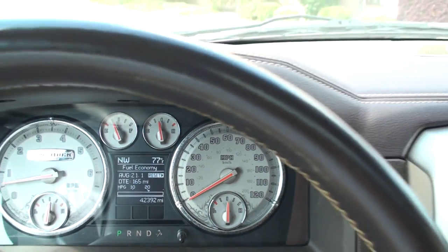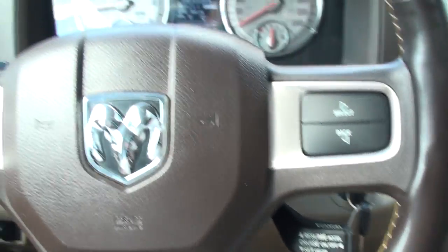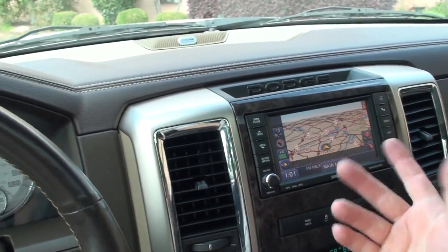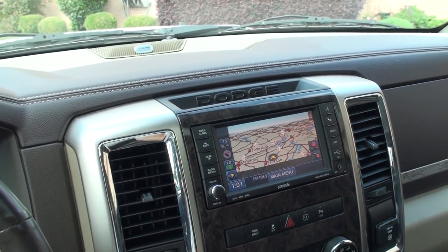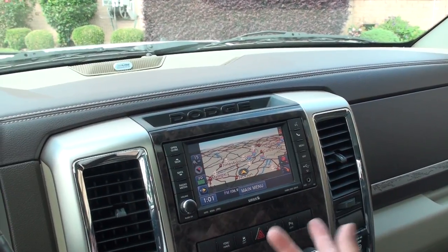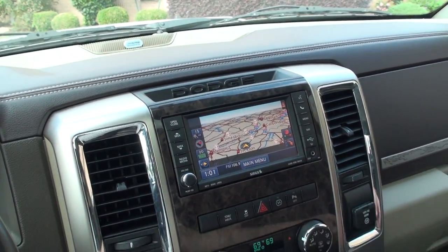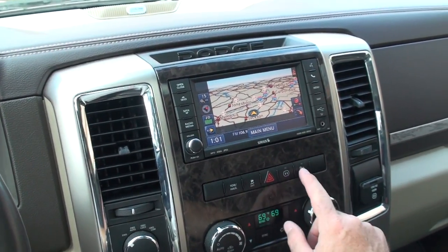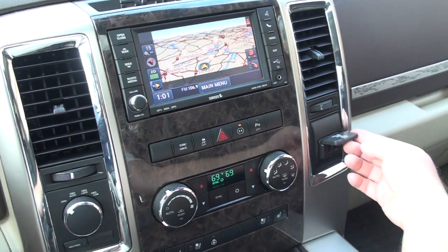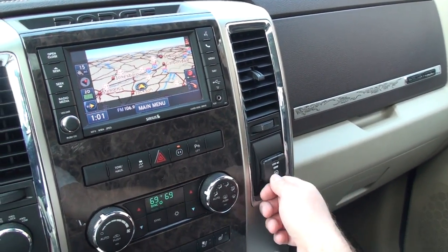It's only got 42,000 miles. There's all your controls, cruise control. It's got the navigation system, AM, FM, CD, satellite radio. It's got a hard drive where you can upload music with a USB. It's also got auxiliary input. Traction control, park assist. It's even got a 120 volt outlet just like a house — 150 watt — good for a laptop or a phone charger.